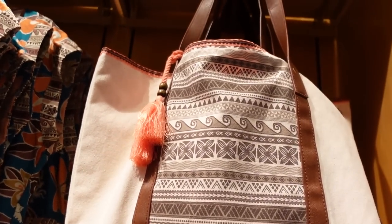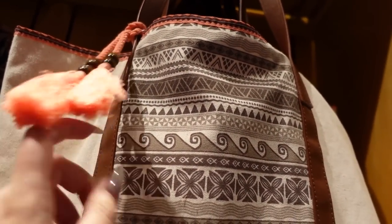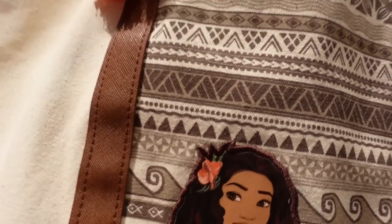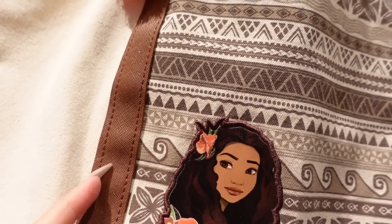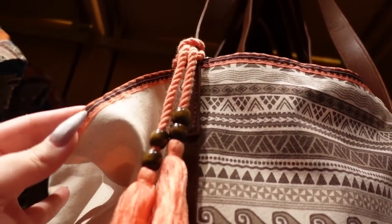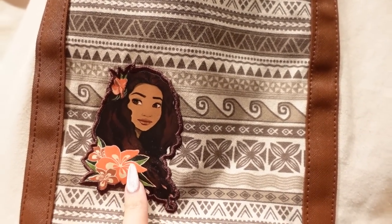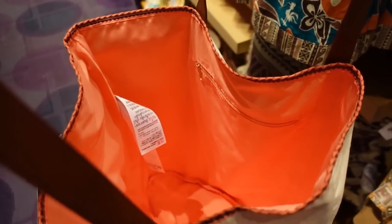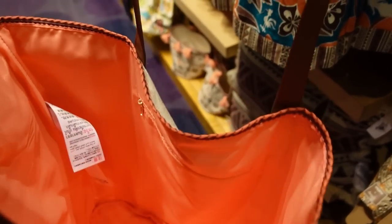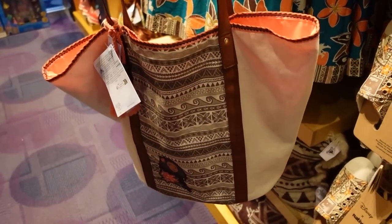There's a canvas tote bag with a tassel and beads, a printed design, and saffiano leather-textured faux leather straps. It also has ribbon detail and a little applique patch. There's a zippered pocket on the inside and the bottom isn't flat so it can hold a little bit more. This would actually be a great beach tote.